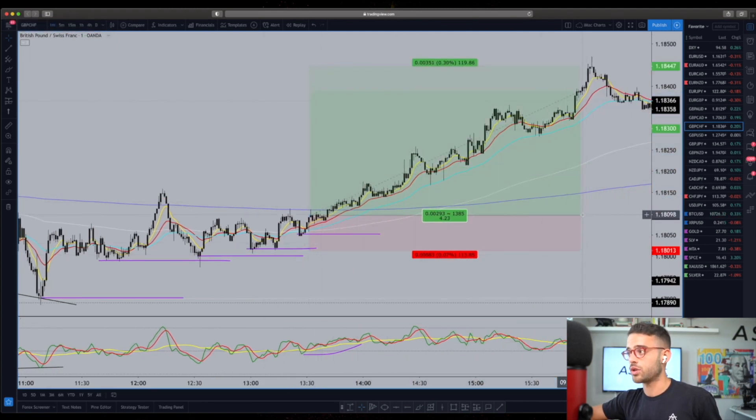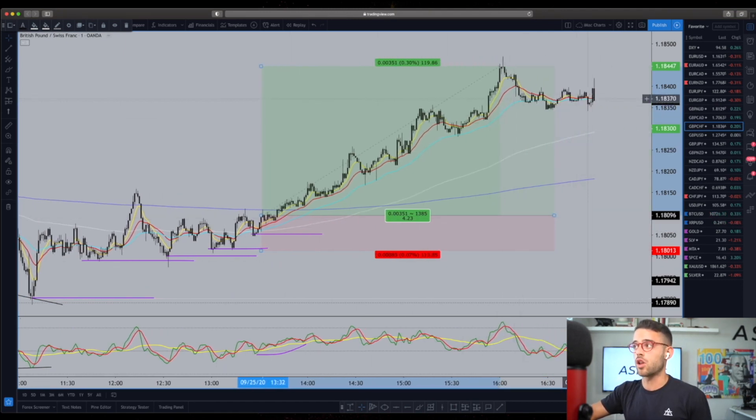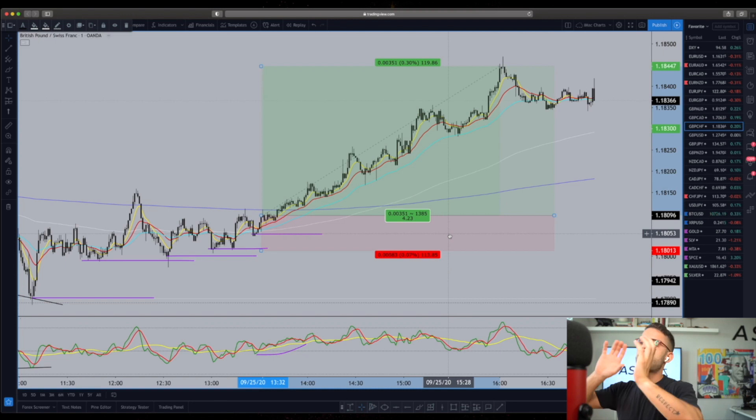And that's exactly what it does — here's another opportunity on this pair following that long bias. 4R on this one into the close going into Friday weekend. So those were two ideas following the D1 entry signal, which we teach in our courses, on GBP-CHF. Now let's transition.